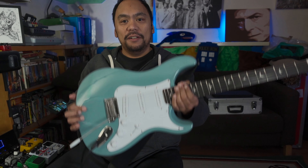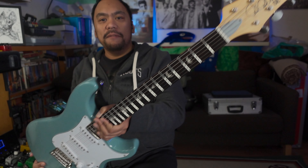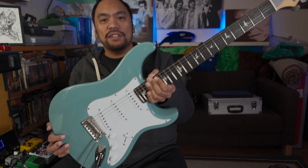Hello and welcome back to the Profunctionist channel. So yes, this is why you clicked on the video — I got one. I got myself a PRS Silver Sky SE. I've had it for about a week now and I've been enjoying it very much.